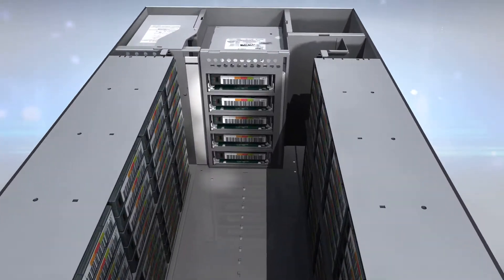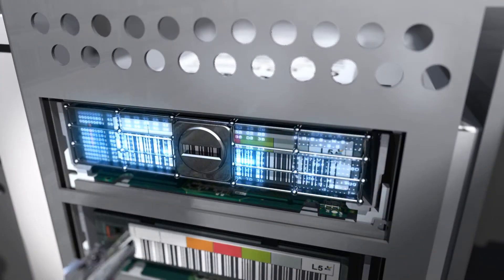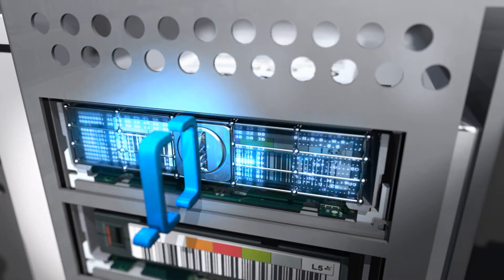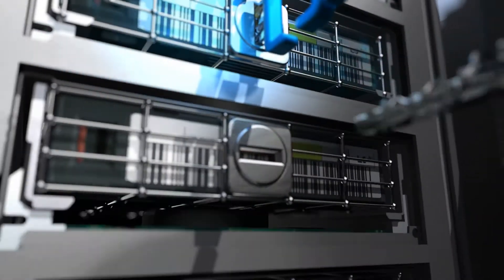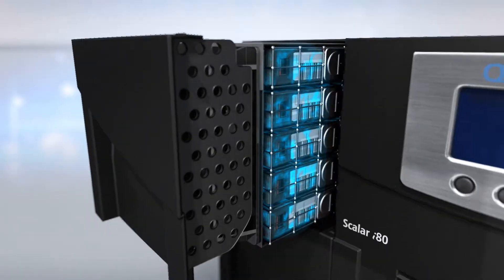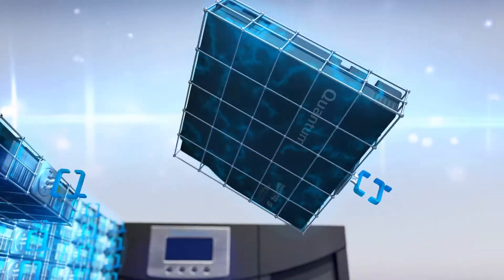Security is factored into the Scalar family too. Both the Scalar i40 and i80 support the US Federal Government recommended encryption standard for the highest levels of security. Tape encryption ensures your data is protected even while being stored off-site.